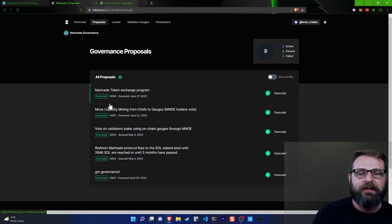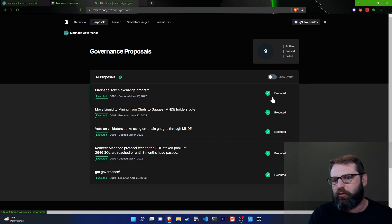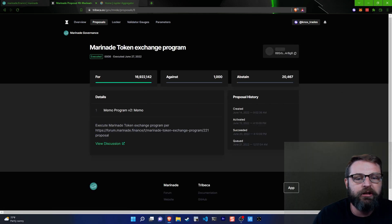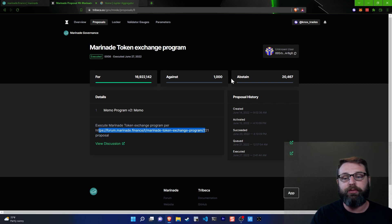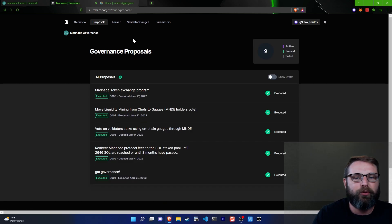You can go to the proposals tab right here. These are all currently under the executed status — that green check mark means there aren't current votes happening on these. These were all approved by Marinade holders and then deployed via contract and development. You can click on these proposals and it takes you to a forum link where you can read through what was debated. It looks like there were 16,922,142 votes for and 1,000 votes against.